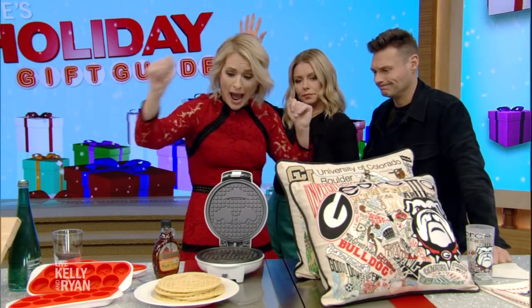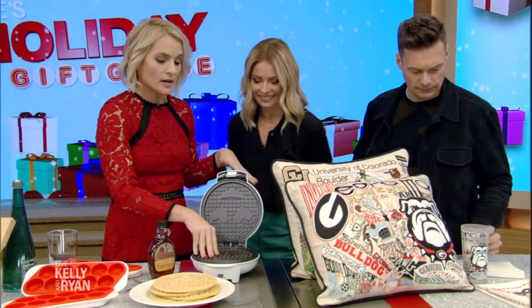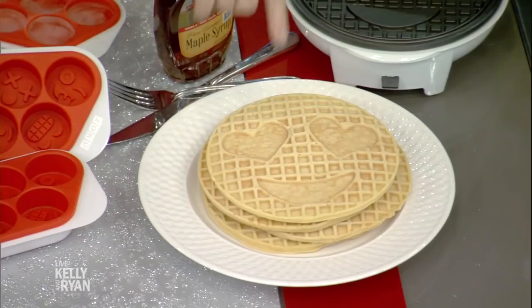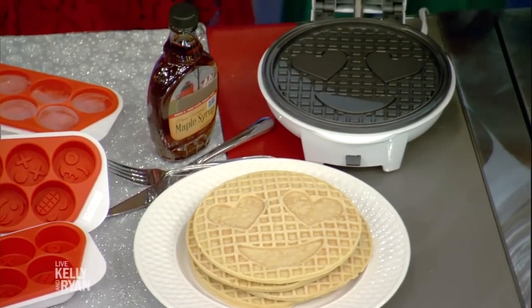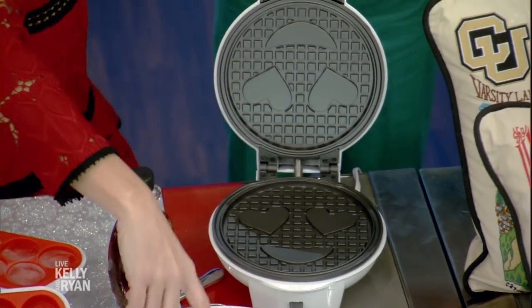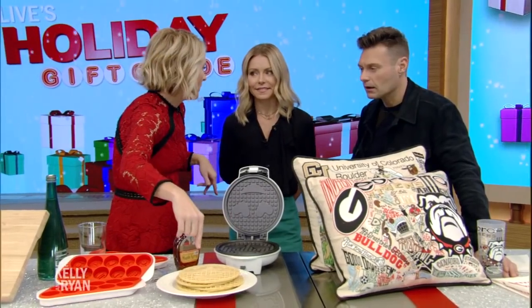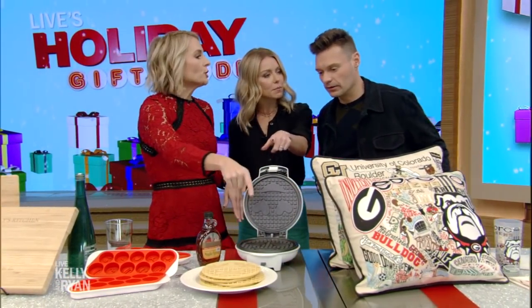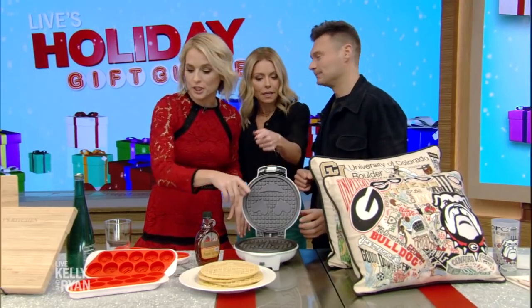This is for someone in your life who likes to eat. I really feel like breakfast should be the most fun meal of the day — and it will be with emoji waffles. It does this face, and also this face. You can do it with waffles or pancakes. We used this three times in three days over the weekend. It's $35 from Cucina Pro — such a good family gift.